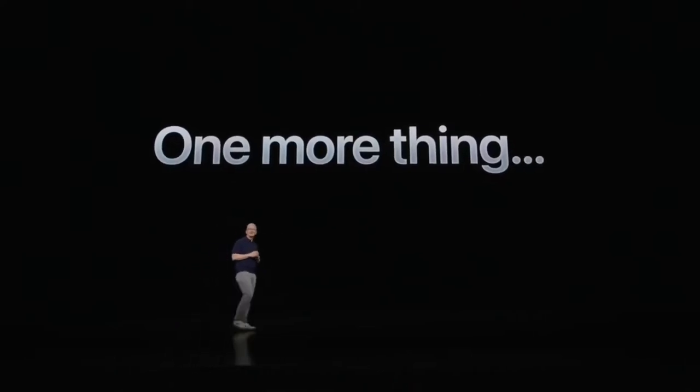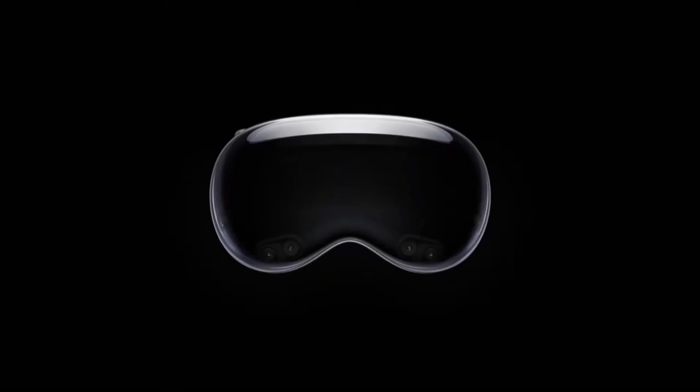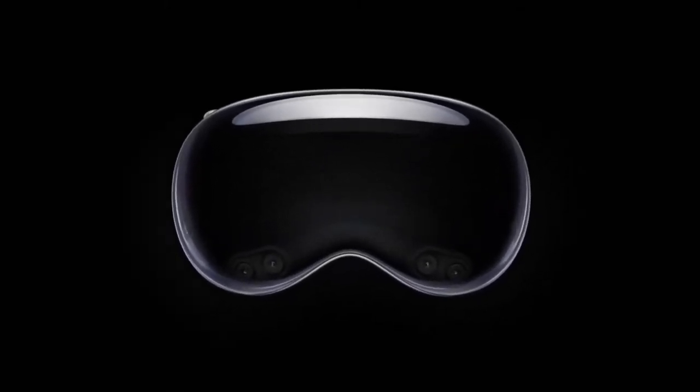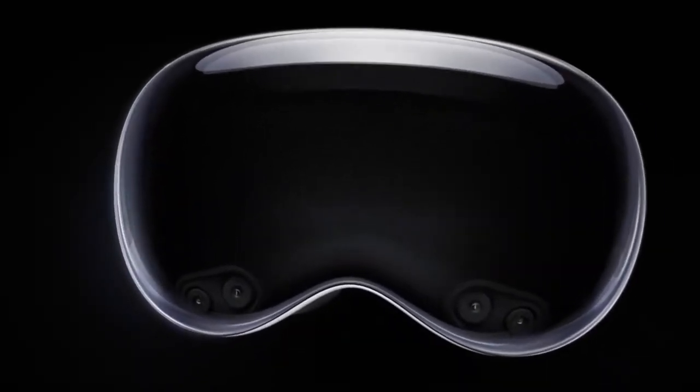Hello everyone, welcome back to another AR video. In this one, I want to talk to you about the Apple Vision Pro. Apple today unveiled it — it has not launched yet. It's supposed to launch early next year, and I've got some thoughts on it.